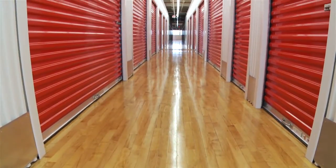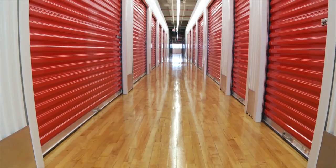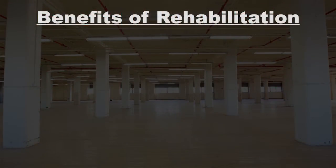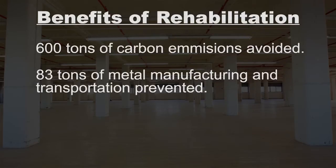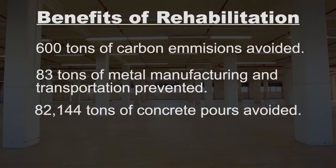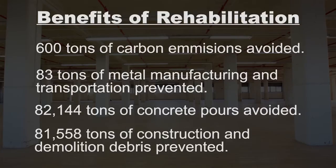Without a doubt, this is the best storage product in all of Detroit. Based on conservative formulas, reuse of the Nabisco building provides the following benefits: nearly 600 tons of carbon emissions from production of steel and concrete and the energy required for new construction has been avoided; 83 tons of steel manufacturing and transportation has been prevented; 82,144 tons of new concrete manufacturing has been avoided. This has kept 82,000 tons of CO2 out of our air, making the air better to breathe for myself, my children, and my grandchildren. 81,558 tons of construction and demolition debris has also been avoided.